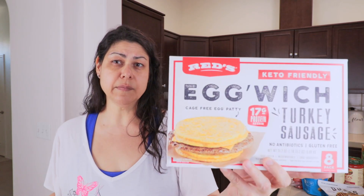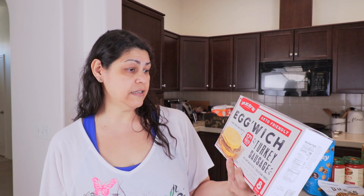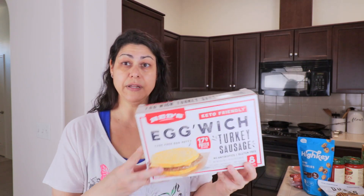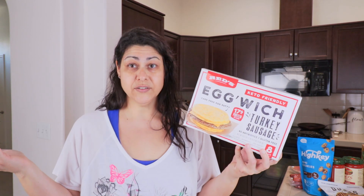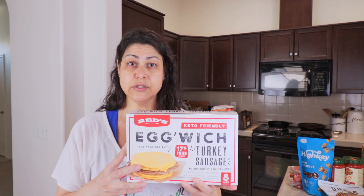Another melty item I got are these Egg Wiches. I've heard of the brand — they make burritos and stuff. Basically they make the bun out of egg, with cheese and a turkey patty. I imagine my son will probably eat these too since it's got sausage, egg, and cheese. These have three grams of total carbohydrates, no fiber, and 17 grams of protein. I didn't really look at the ingredients — I just cared about the net carbs.